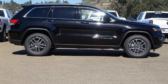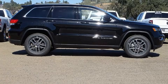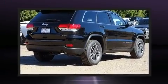Experience driving perfection in the 2020 Jeep Grand Cherokee. It features an automatic transmission, rear-wheel drive, and a refined six-cylinder engine.